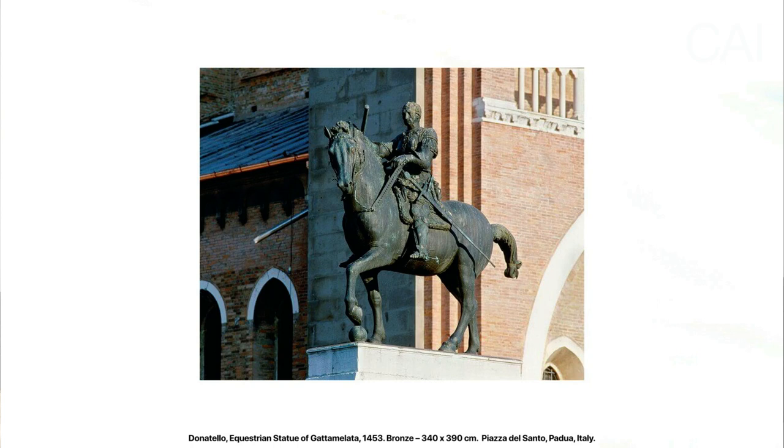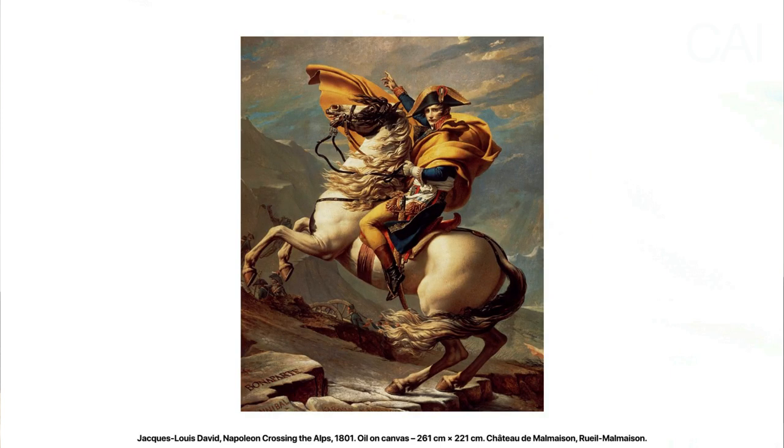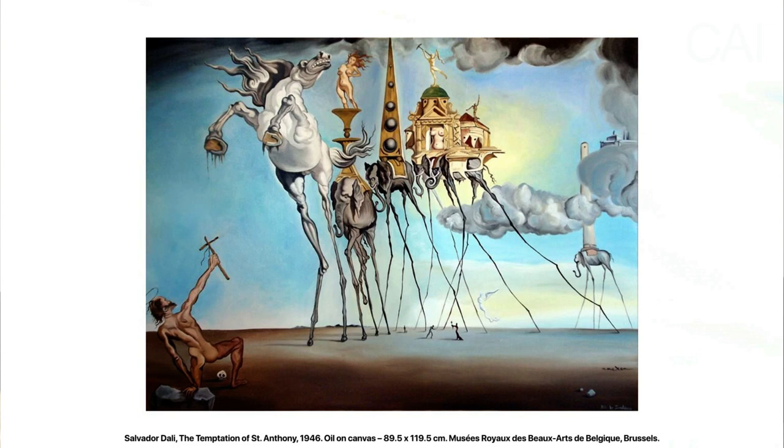Ever since, horses would appear frequently throughout art history up to this very day. Think of equestrian statues during the Italian Renaissance, the portraits of kings on their horse during Baroque and Classicism, but also Native American art or even modern art. Think of Vasily Kandinsky's 'Rider' from 1911 or Salvador Dali's surreal horse in the 'Temptation of St. Anthony' from 1946. The horse as a motif or visual subject has a varied tradition throughout art history.